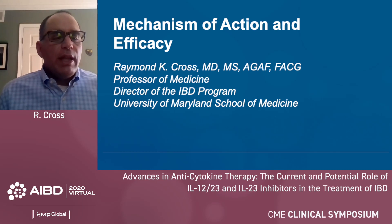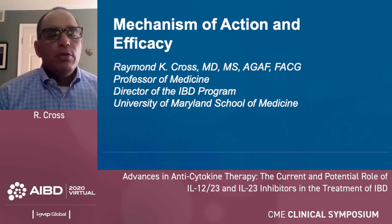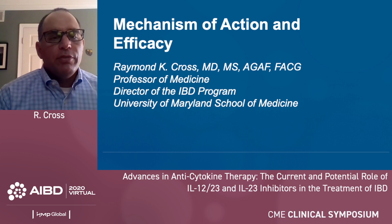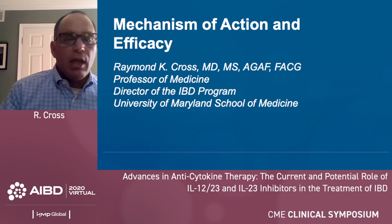Thanks, Millie. Over the next 15 minutes, I'm going to highlight the evidence base for use of ustekinumab in Crohn's disease and ulcerative colitis. Importantly, I'm not going to talk about safety of therapy and I'm not going to talk about any of the novel therapies, as Dr. Mahadevan is going to cover those.